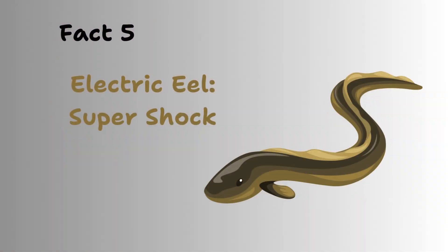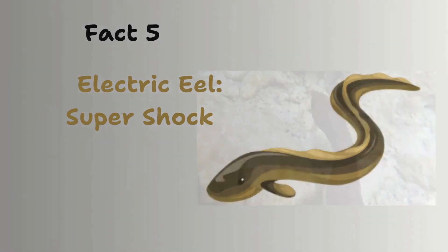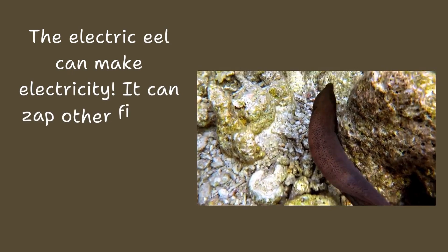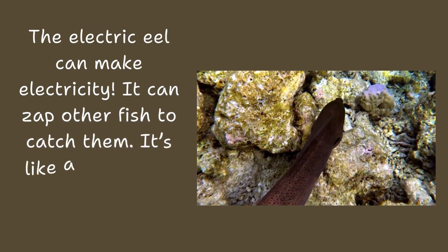Electric eel, super sharp. The electric eel can make electricity. It can zap other fish to catch them. It's like a superhero with electric powers.